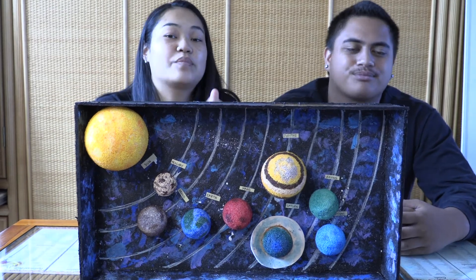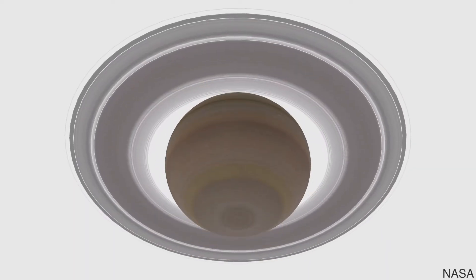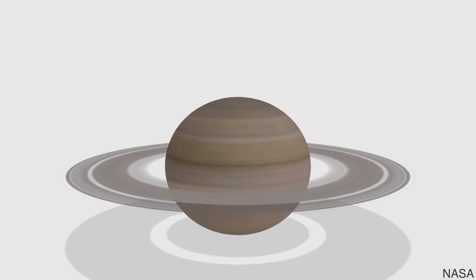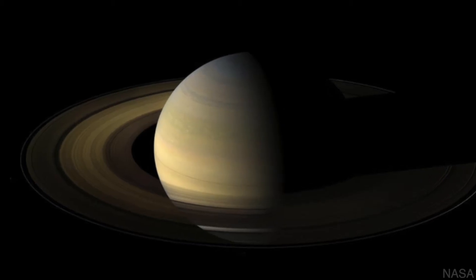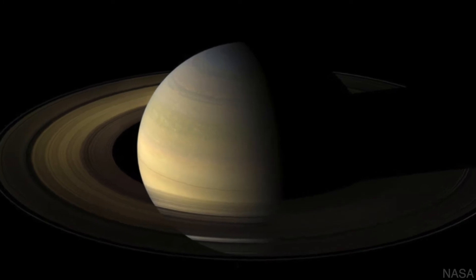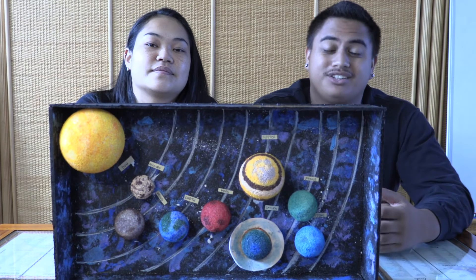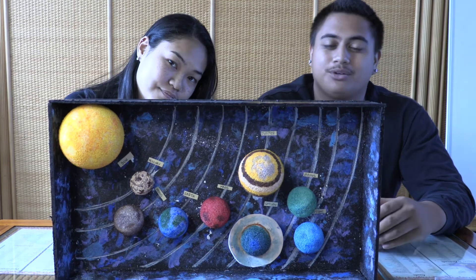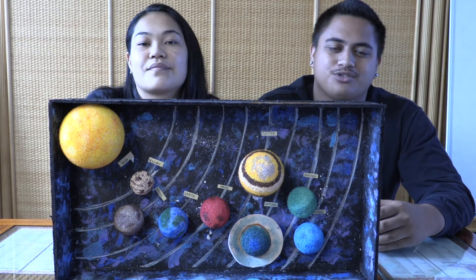Saturn actually isn't the only planet that has rings, however their rings are the most beautiful. The rings you see aren't solid — they're made up of rock, ice, and dust. One thing you probably didn't know is that Saturday is actually named after Saturn. It originated from the Romans who called it Saturn's day.